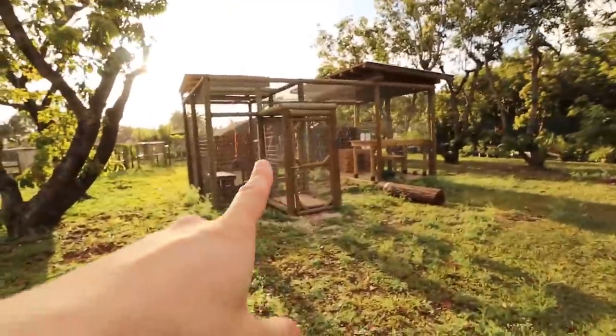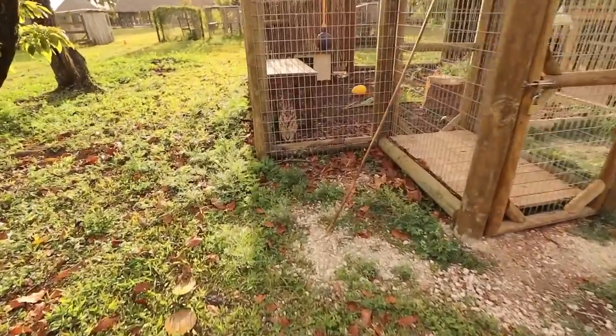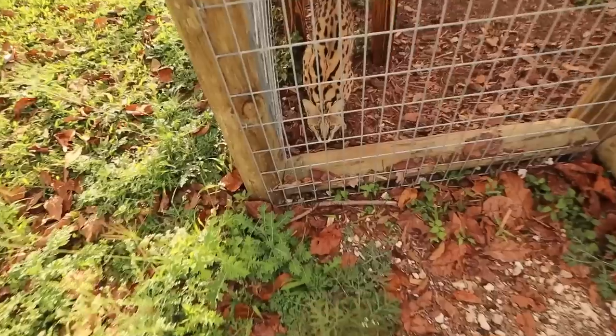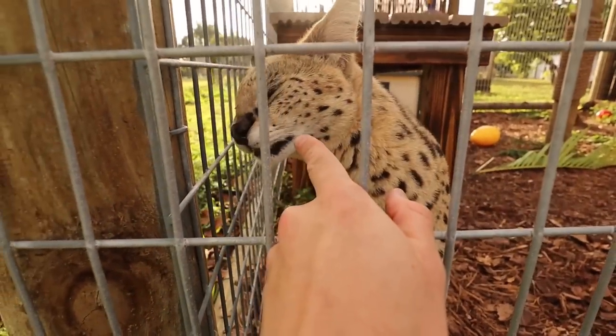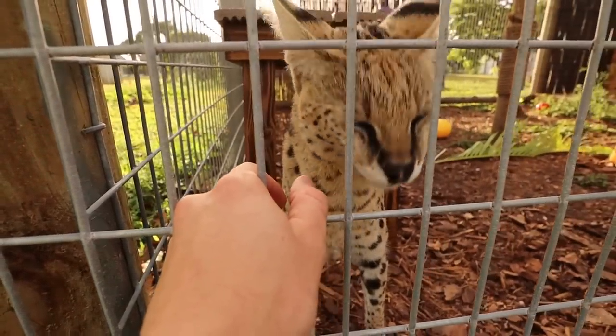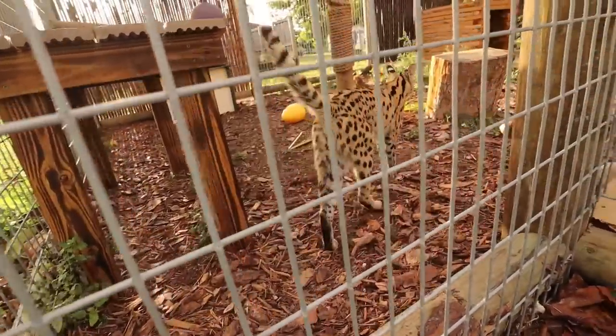We're going to check out the different turtles. But first, I wanted to do a checkup on Cheech, Chong, and Chyna, my serval. We got Miss Chyna hanging out in her beautiful habitat. How are you doing, pretty girl? This is my about year-old African serval cat. We're going to be pairing her up with one of the serval boys, hopefully to make some more baby servals.